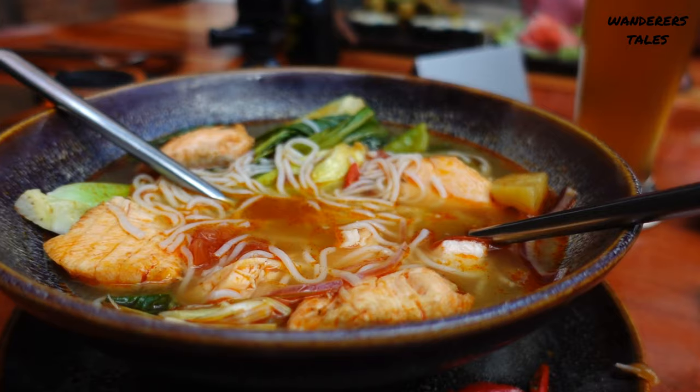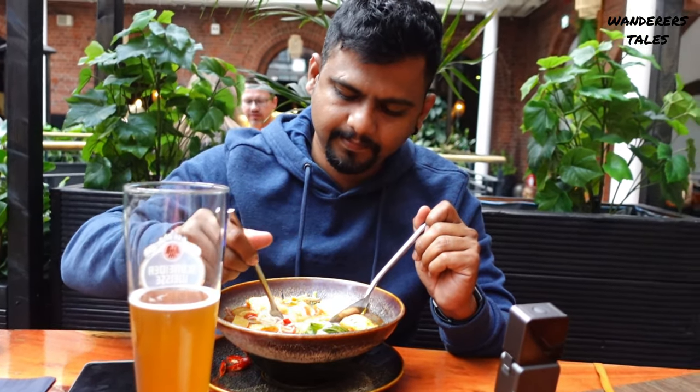I also ordered sea king sauce, which contains salmon fish and a soup with noodles. It was good, but I would prefer rice over noodles. It was definitely delicious overall.